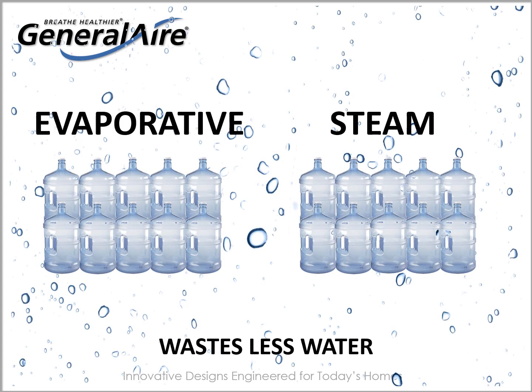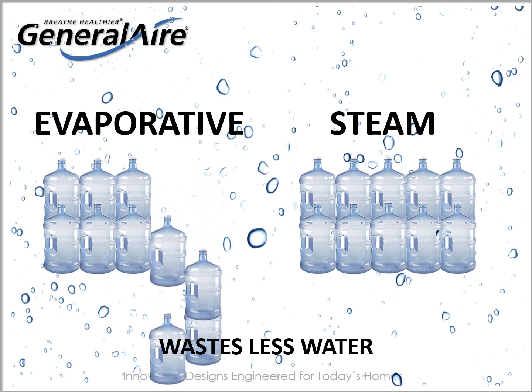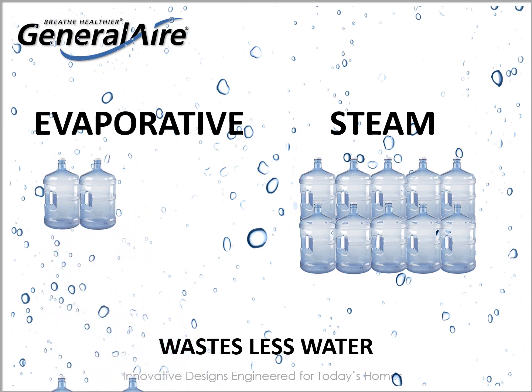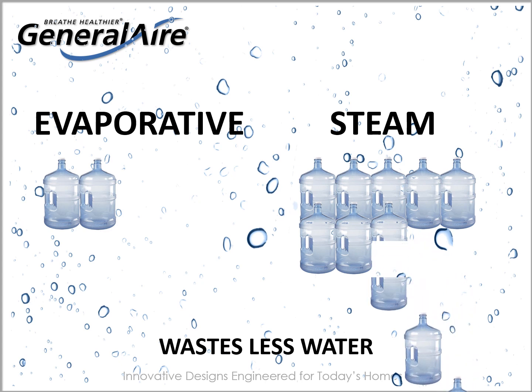Reducing water waste is another benefit of steam humidification. An evaporative humidifier can waste up to 80% of the water distributed to saturate the vapor pad. The steam humidifier, however, electronically controls water consumption to minimize waste. Less than 25% water waste is common in steam humidification.